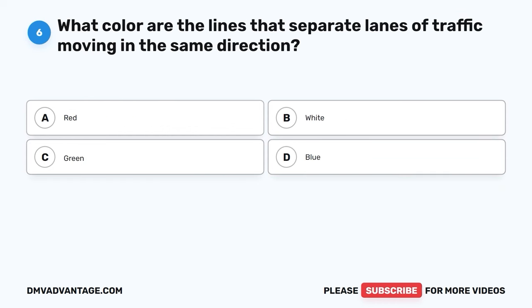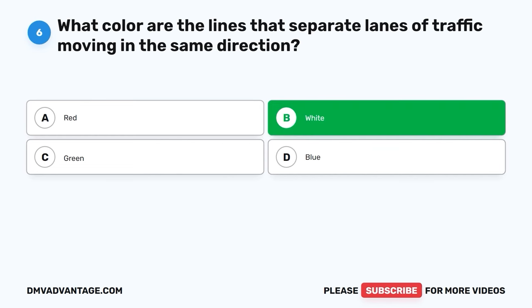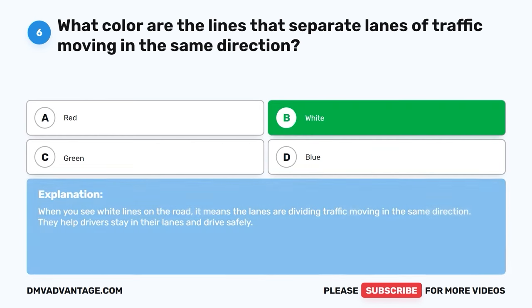Question six. What color are the lines that separate lanes of traffic moving in the same direction? A. Red. B. White. C. Green. D. Blue. The correct answer is B, white. When you see white lines on the road, it means the lanes are dividing traffic moving in the same direction. They help drivers stay in their lanes and drive safely.